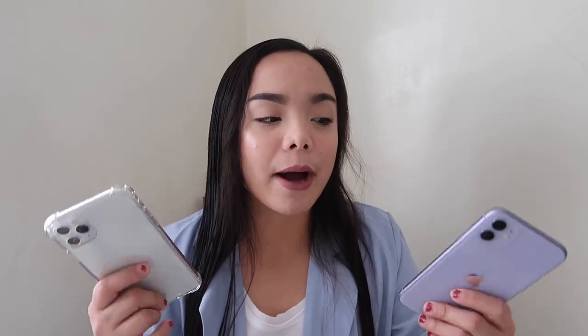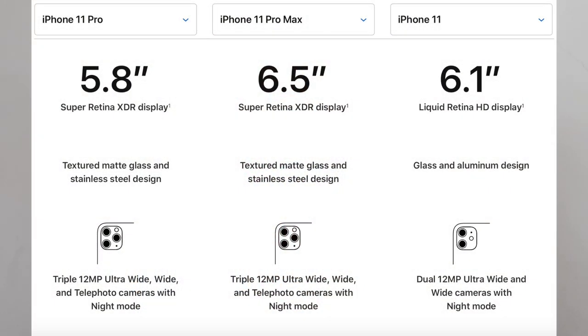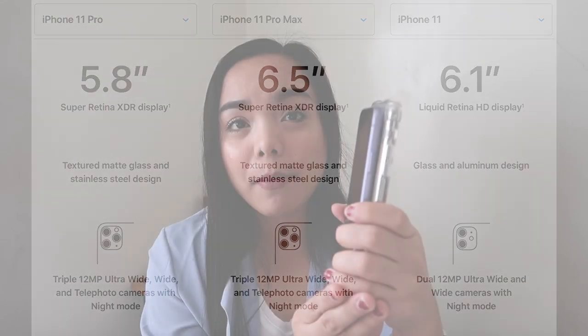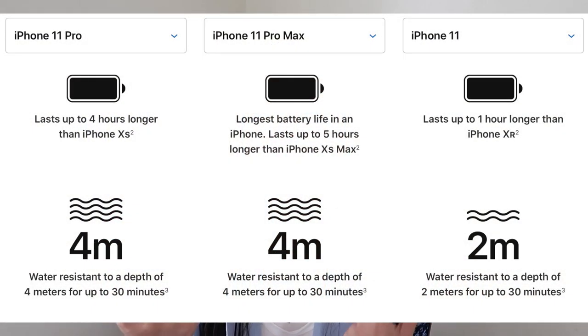That's the price difference between these two. The iPhone 11 is a little smaller compared to the Pro Max. And the camera on the back — of course, the Pro Max has three cameras while the iPhone 11 has only two. The iPhone 11 also has 1 hour longer battery life compared to older iPhones, while the Pro Max has 5 hours more battery life.